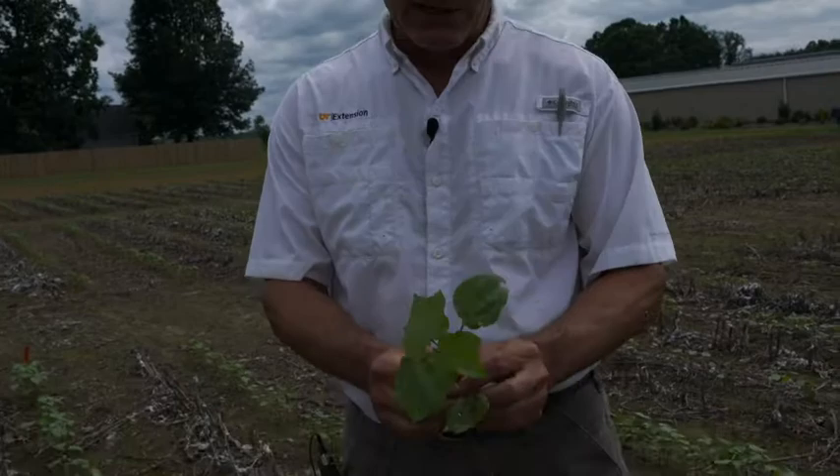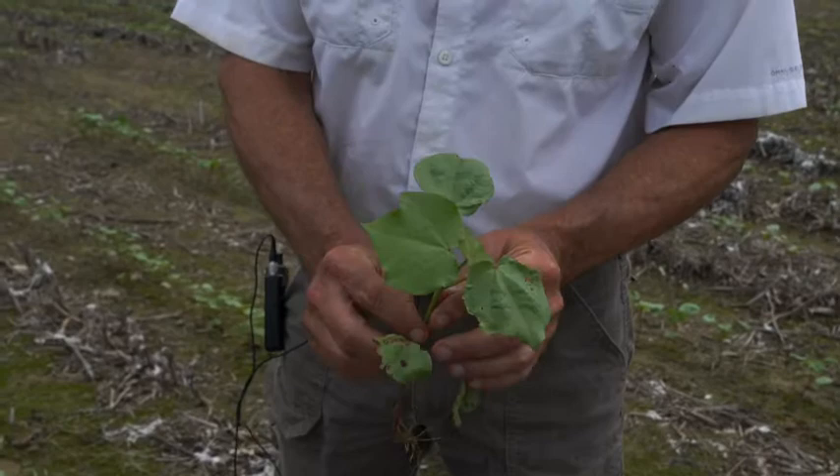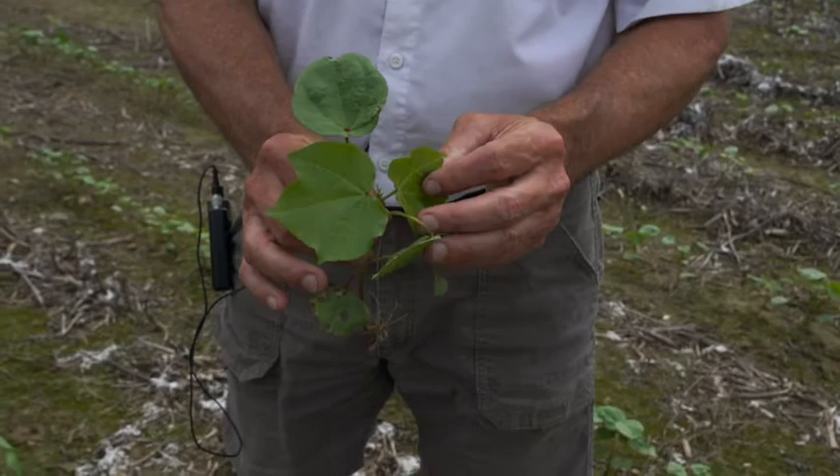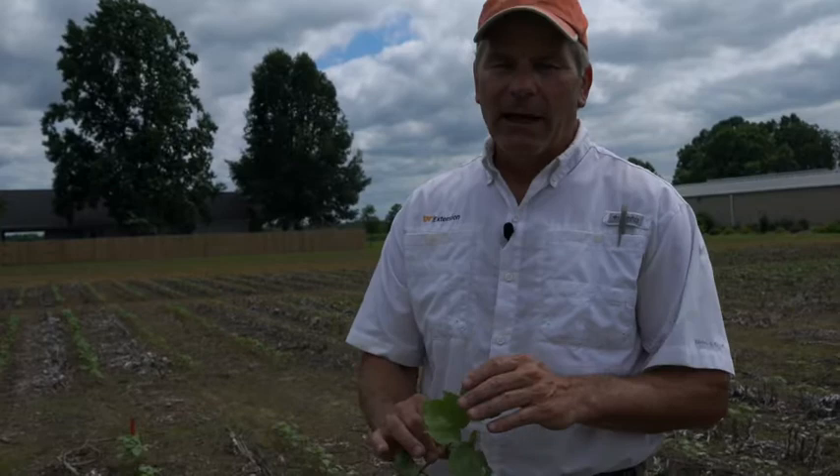If you zero in on this cotton, you notice the cotyledons are burned up a little bit — that's just some herbicide injury — but as you look at these first, second, third, and fourth true leaves, you can see just how pretty those leaves are. There's a little bit of evidence of thrips injury; it's not immune to thrips injury. Being a BT technology, they're going to have to bite it to be affected by it. Our experience has shown that this technology by itself probably doesn't need any supplemental insecticide application or seed treatment. This is what we're striving for — we can sometimes get this without planting insecticides, but it's a lot less predictable and more dependent on the level of thrips encountered that year.